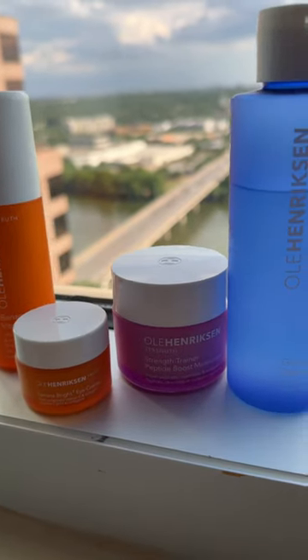The Glow Cycle consists of a morning and night routine using these four products. I start my morning routine with the Banana Bright Vitamin C Serum and Eye Cream. Vitamin C is an antioxidant which protects your skin from pollution and free radicals, and it lightens dark spots.